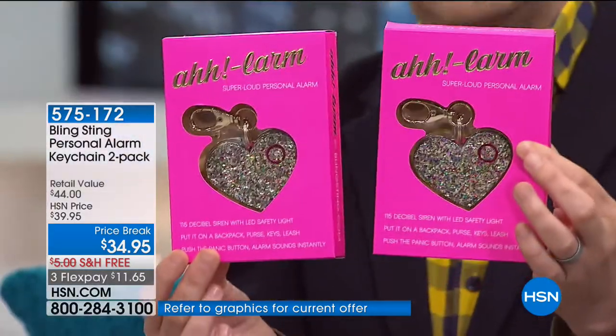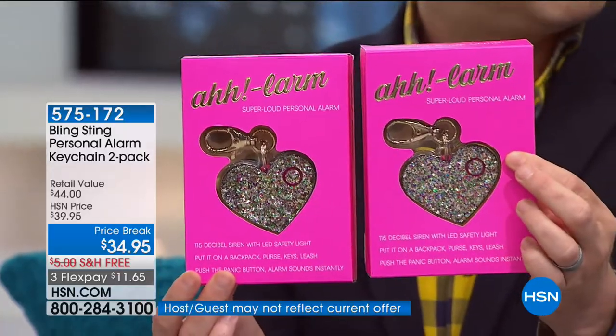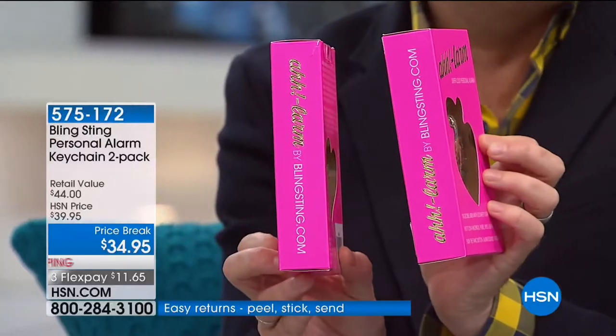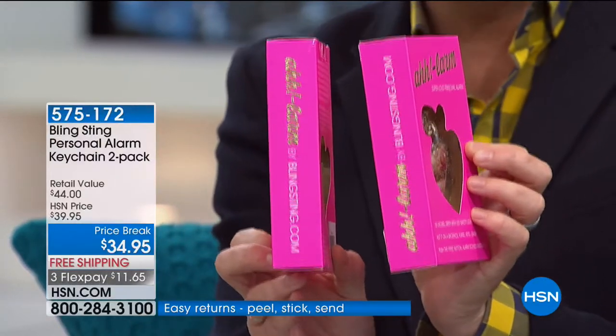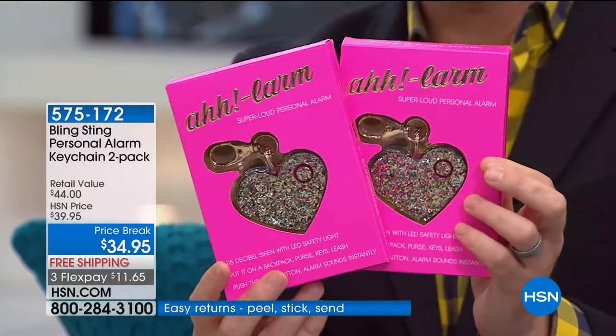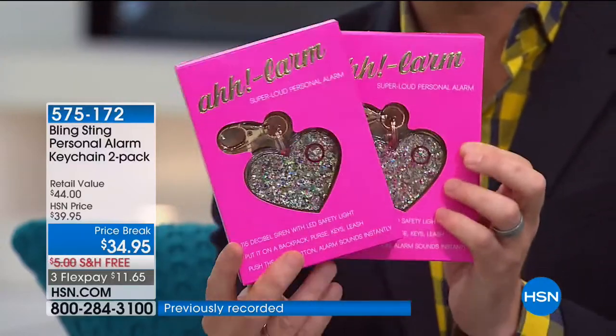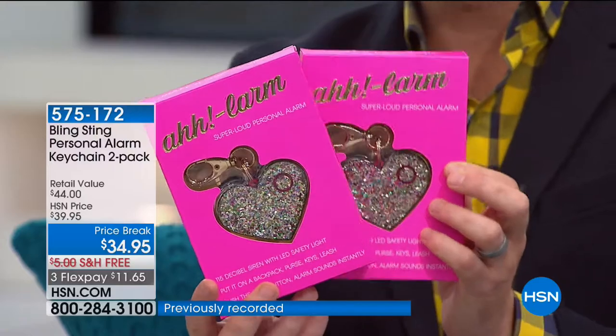This is how it comes delivered — such a cute gift. Think Valentine's Day gifts as well. There are a million and one reasons to order it, but for you to know that you have something that's going to be fun, cute, attractive, and a great peace of mind gift for yourself. The reason it's important is because if you see somebody and you feel a little bit nervous — like the hair on the back of your neck stands up — you're going to press that button.